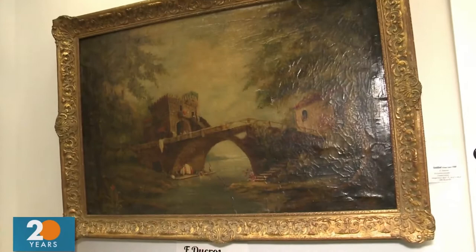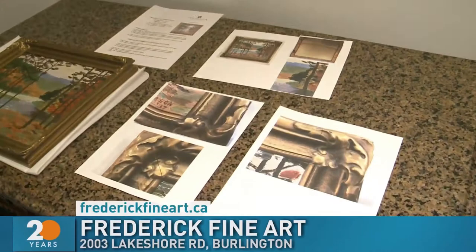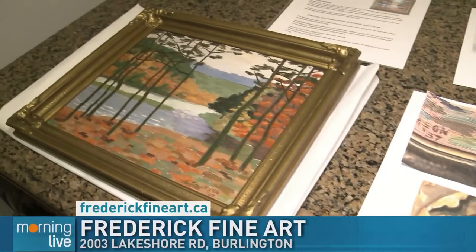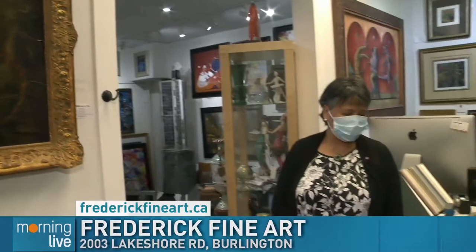What leads to a lot of the deterioration over the years with paintings? Lighting for sure, right? Lighting, also smoke, and sometimes it's just being old — they used a different kind of material back then that maybe isn't as resilient as now. Well Violetta, thank you so much for allowing us into your shop. There's so much here, it's beautiful. Again it's right down on Brant and Lakeshore and it's called Frederick Fine Art.